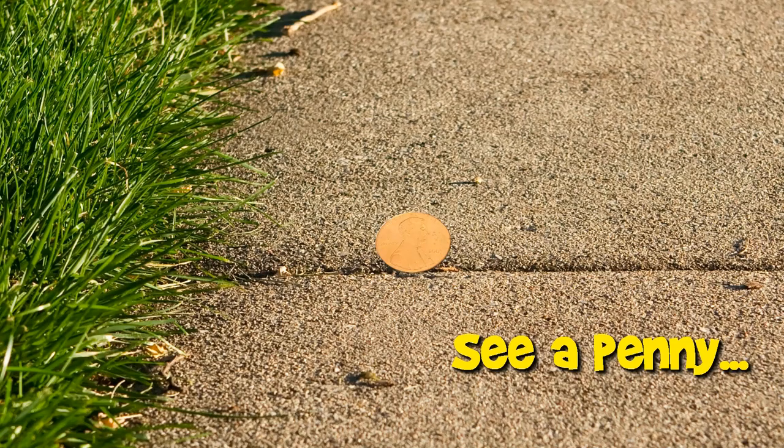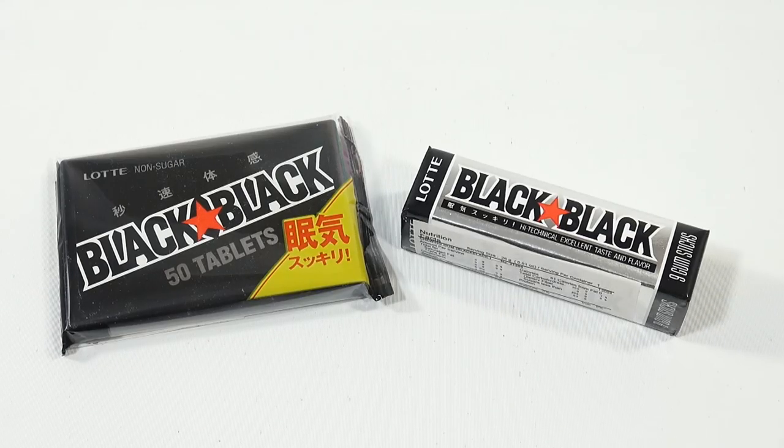You are now watching a Lucky Penny Shop product feature. Hey there, it's Lucky Penny Shop and I am doing some two products.